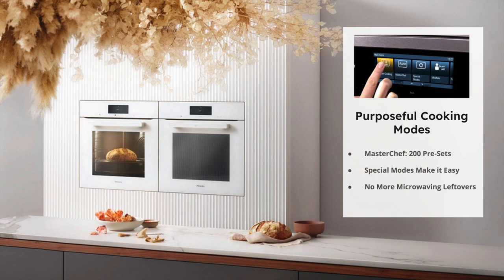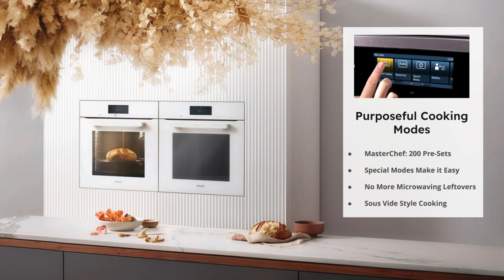The last thing I want to touch on — my favorite topic with the combi steam oven — is sous vide cooking. Sous vide, which means 'under vacuum' in French, refers to the process of vacuum-sealing food in a bag and cooking it to a very precise temperature in a water bath. I want to walk you through a simple three-step process for cooking a steak.